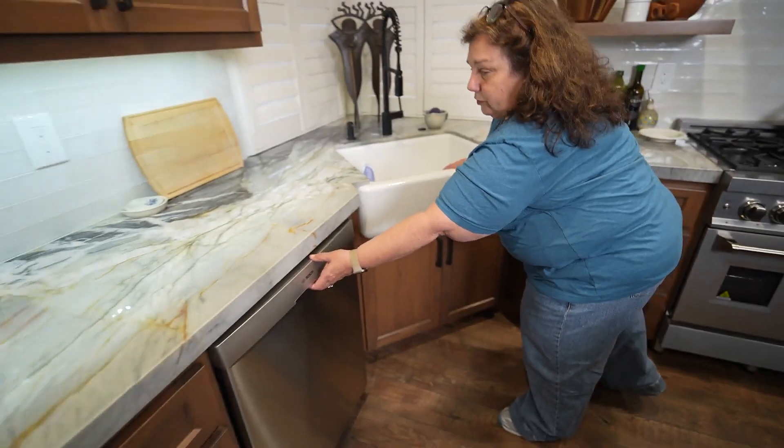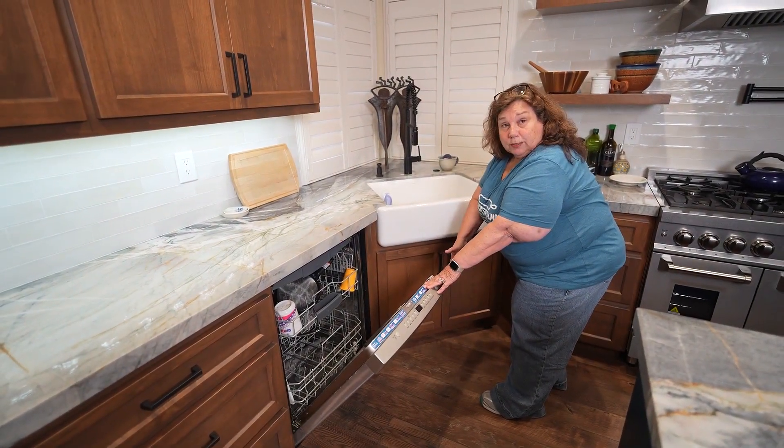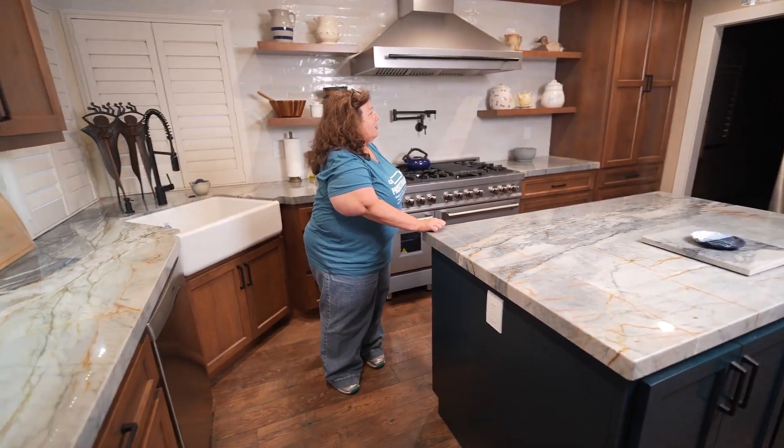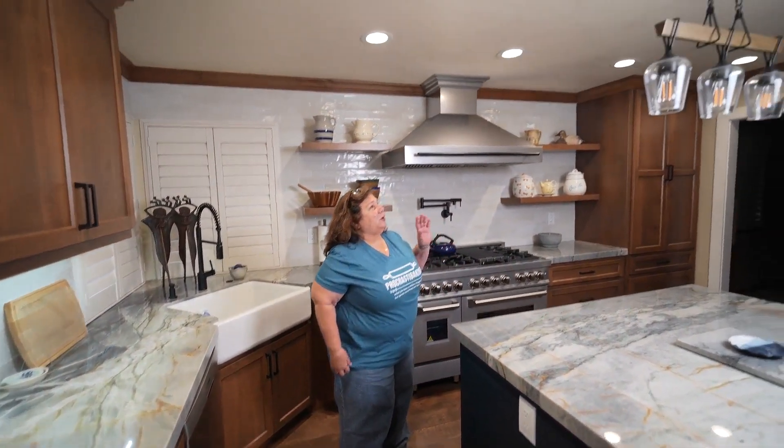So Scott sent me a box to Tennessee that had a piece of the quartzite — which I already knew what that looked like, we had bought and delivered that before we left. He sent me about six different handle ideas, swatches of paint, about five different backsplash options within our budget, and a piece of the cabinet stain, since we had to find something that matched the floor. He shipped that to me in Tennessee, we got online one day, I went through the box, I said 'this is the tile I want,' they wrote the number down, and that was it.